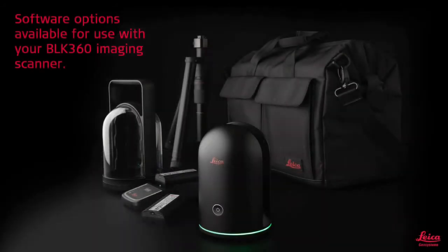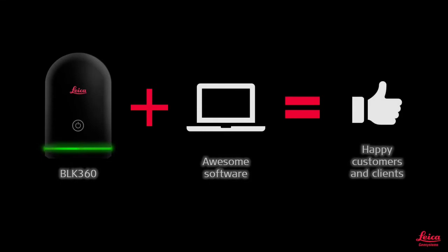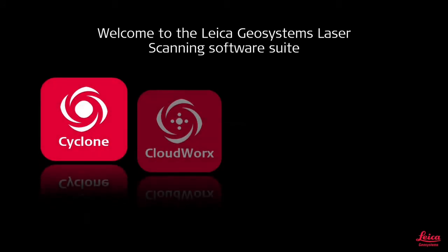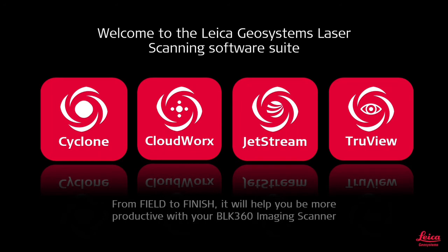Software options for the scanner include the following: BLK360 with awesome software equals happy customers and a whole lot of value. To achieve this, we look into our Leica Geosystems laser scanning software suite. This suite includes four softwares: Cyclone, CloudWorks, Jetstream, and TrueView. From field to finish, these softwares will ensure quality and accuracy throughout the process.